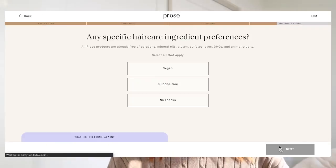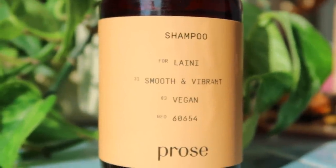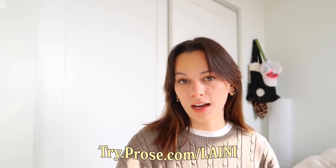Prose also has a review-and-refine feature where at the end of the quiz you can tweak your formula based on hair color, address, or diet — for mine I made sure all products were vegan. Prose has a flexible subscription service with perks like discounts, free shipping, complimentary products, and flexibility to pause whenever you need. Click the link in the description or go to try.prose.com/Laney for a free hair quiz and $10 off your first order, plus an additional 15% off when you join their membership.